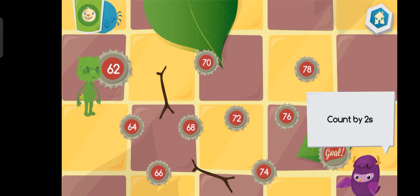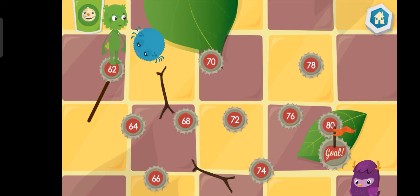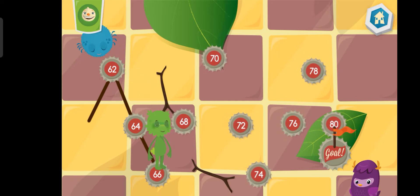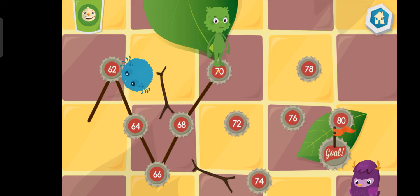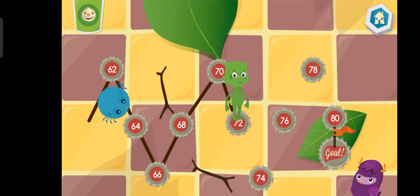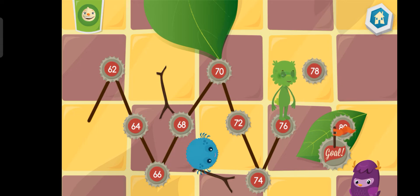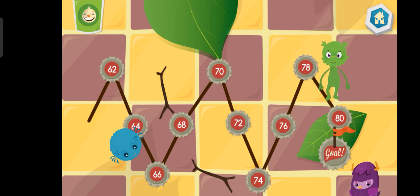Connect the dots by counting by twos. Sixty-two. Sixty-four. Sixty-six. Sixty-eight. Eighty.